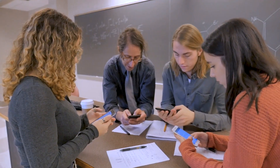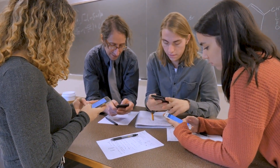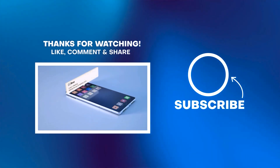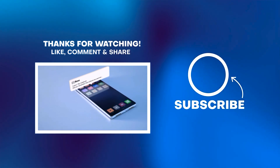SMS is a great way to stay connected with students and parents to keep everyone informed and make communication easy. Check out the links in the description below for our list of the best SMS providers to get started with SMS for schools and more SMS templates.